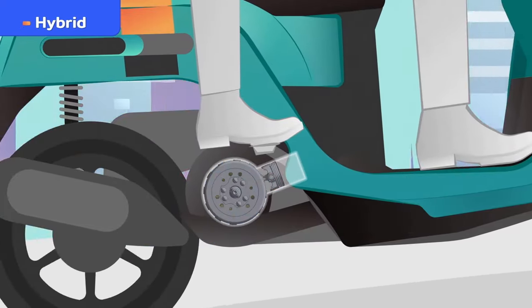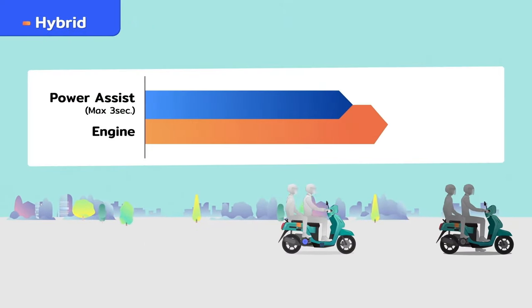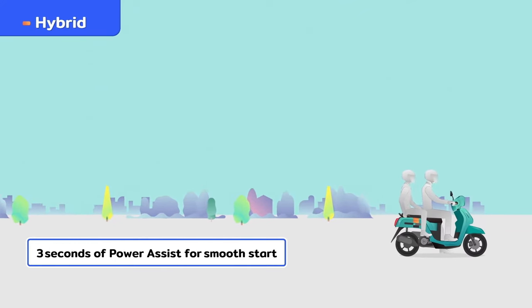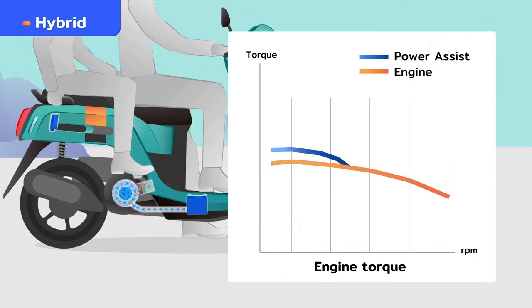The power assist feature activates for 3 seconds when the throttle is open to augment drive force when starting out from a stop. This instantaneous assistive power is particularly effective when riding with a passenger or with uphill starts, providing a smooth ride.